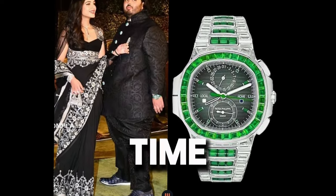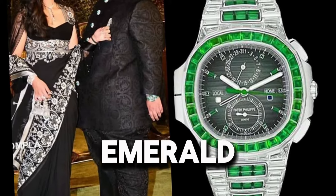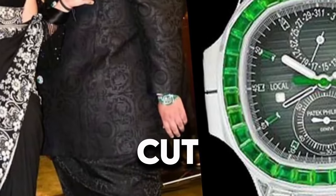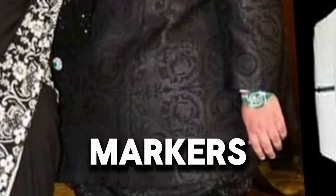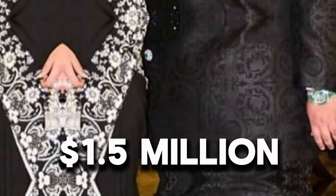Watch 2: Patek Philippe Nautilus Travel Time 5990-1422G Emerald — in 18K White Gold, entirely set with large baguette-cut diamonds and baguette-cut emeralds. The black/gray dial features additional baguette-cut emeralds as hour markers. Retail: $1,500,000.